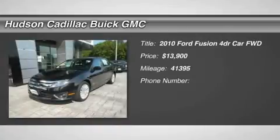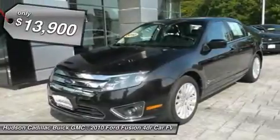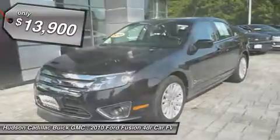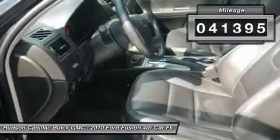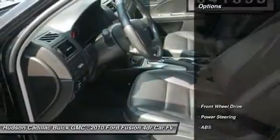The 2010 Fusion. You can have both impressive power and great economy in a Fusion, and it is priced below $15,000. This vehicle has less than 45,000 miles. Here are some of this vehicle's great options.